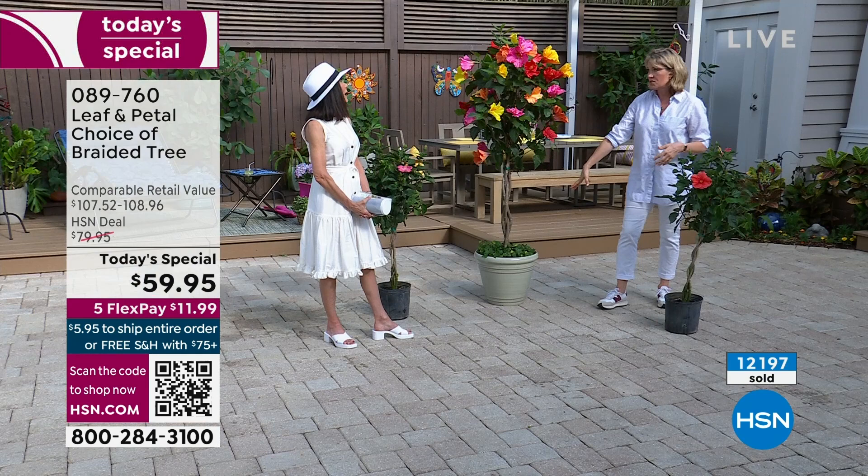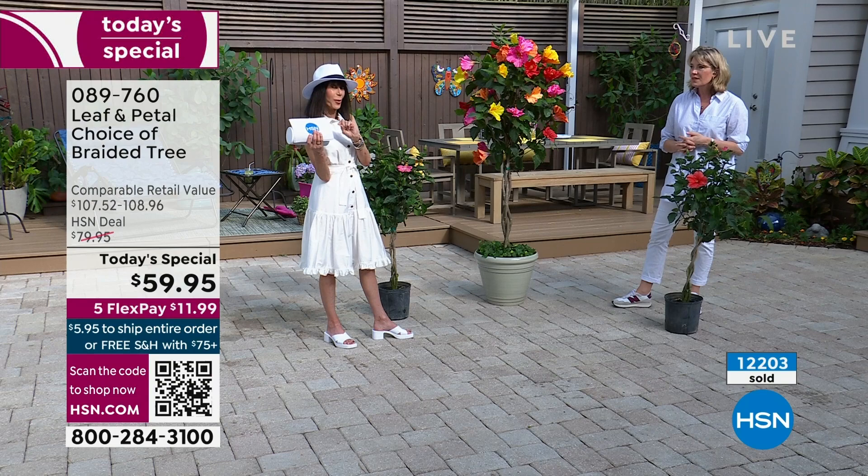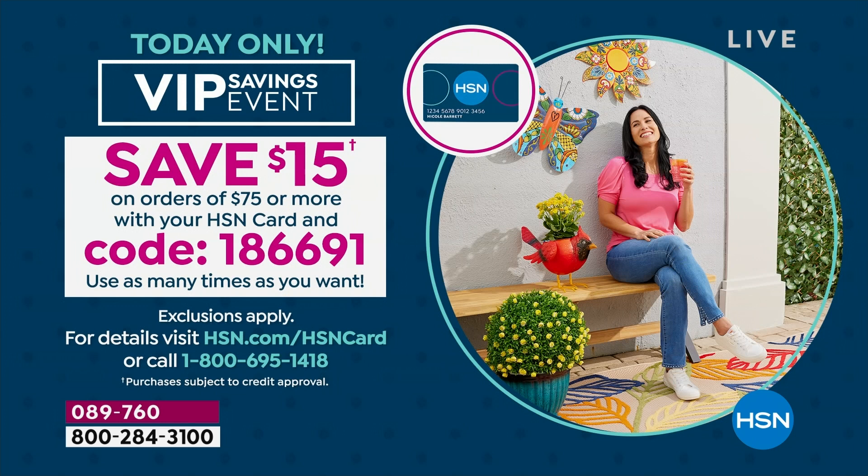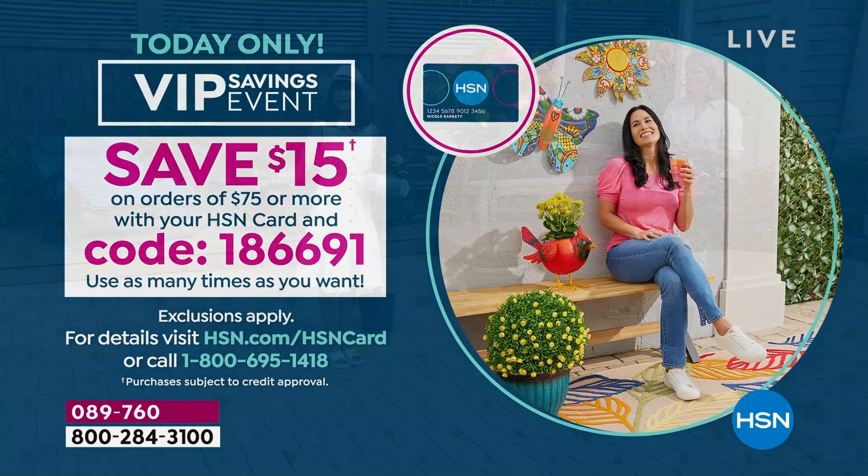If you want to save more money — if you have the HSN card, we have a great promotion today. Every time you put $75 in your cart, we take $15 off. Think about this: you buy the Today's Special, you buy the Plant Food Concentrate — there's your $75. We take $15 off, so you've really only spent about $60 effectively. That coupon at 1-866-91 is a multi-use coupon — you can use it as much as you want throughout the entire day.